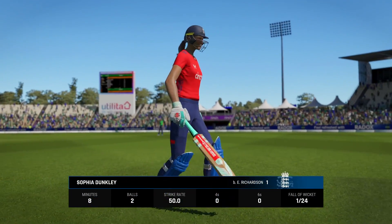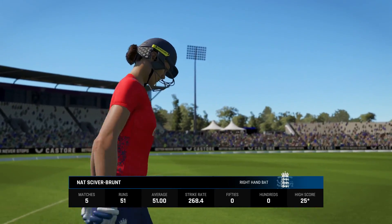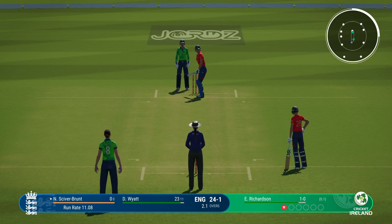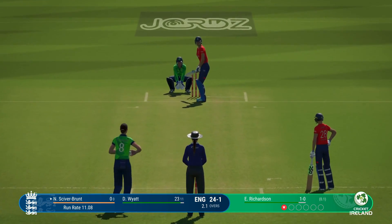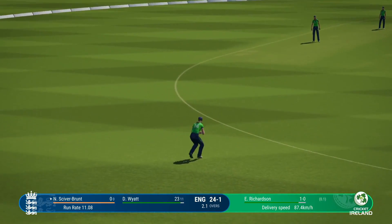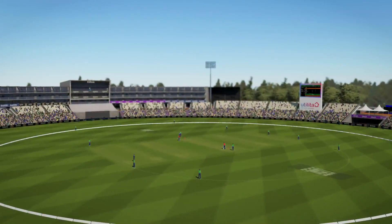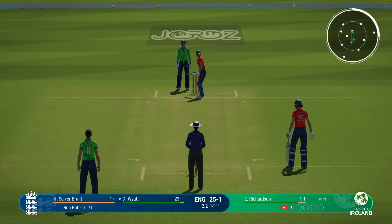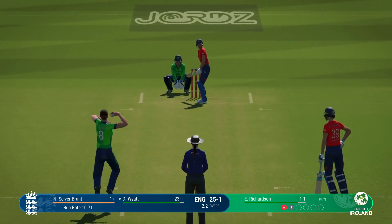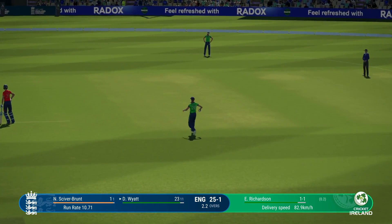Is that a game changer? A real pillar in the batting order has been removed early on. And with that wicket, the new batter will mark centre — just needs to rotate the strike early on as they get settled into their innings. Finds the fielder with that shot.